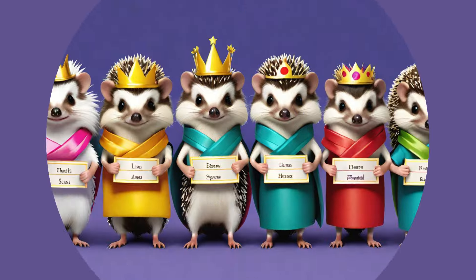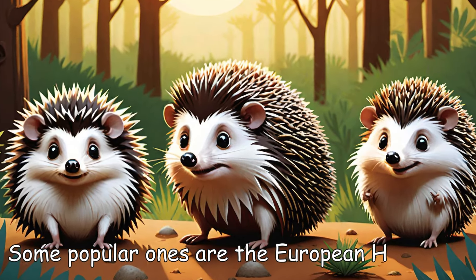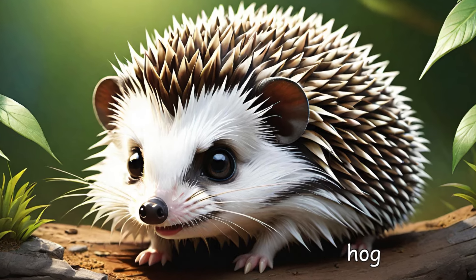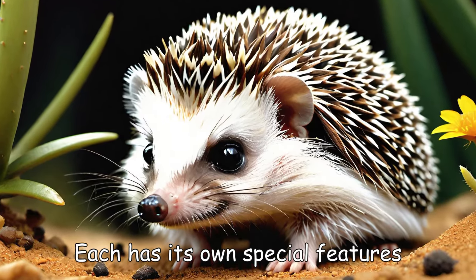Hedgehog species. There are many types of hedgehogs. Some popular ones are the European hedgehog, the African pygmy hedgehog, and the desert hedgehog. Each has its own special features.